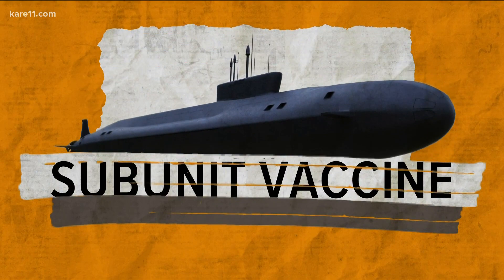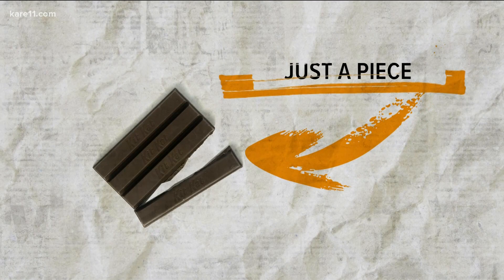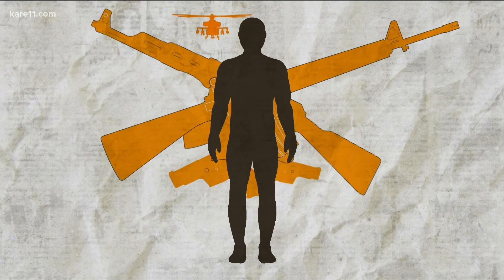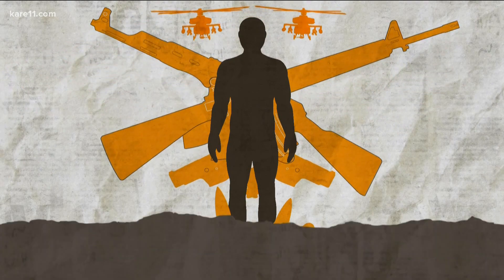Finally, the latest type of vaccine — and one you want to pay attention to — is called a subunit vaccine. It's like a KitKat: you just break off a small piece of the virus, like a protein or a sugar, and send that into the body to mount a defense against that specific part, which is enough for your body to fend off any future virus should you encounter it.